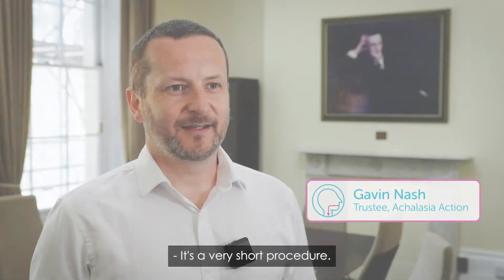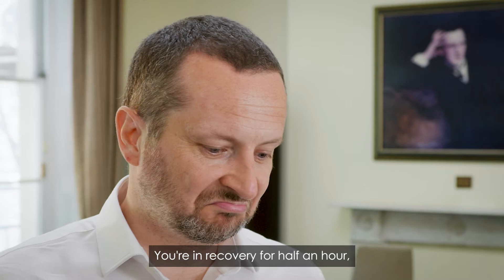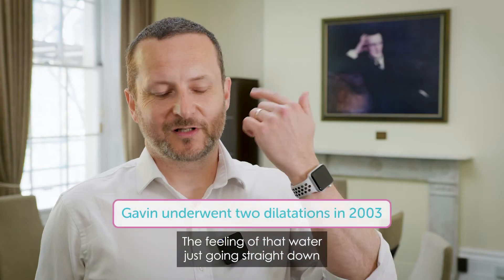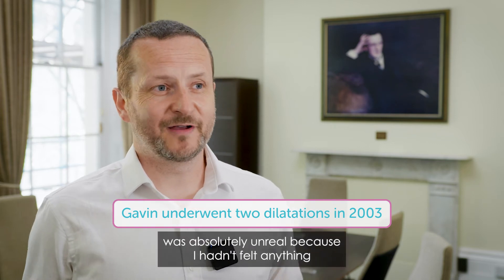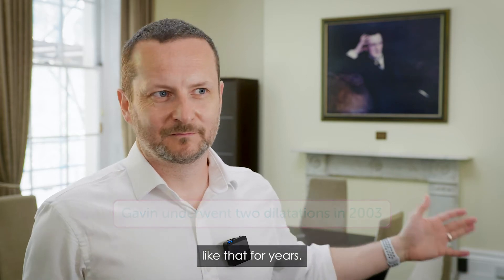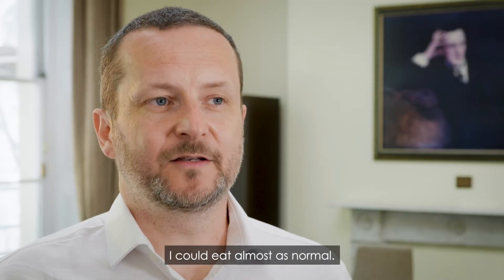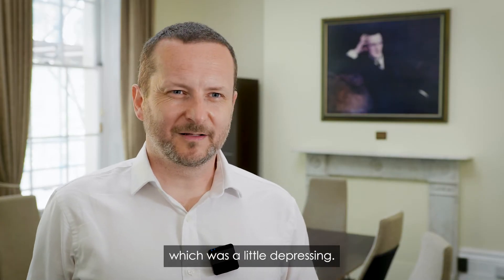It's a very short procedure — it took probably 15 minutes, something like that. You're in recovery for half an hour. The feeling of that water just going straight down and straight through and into my stomach was absolutely unreal, because I hadn't felt anything like that for years. For the first two or three weeks after that, I could eat almost as normal. Then I felt it starting to close up again, which was a little depressing.